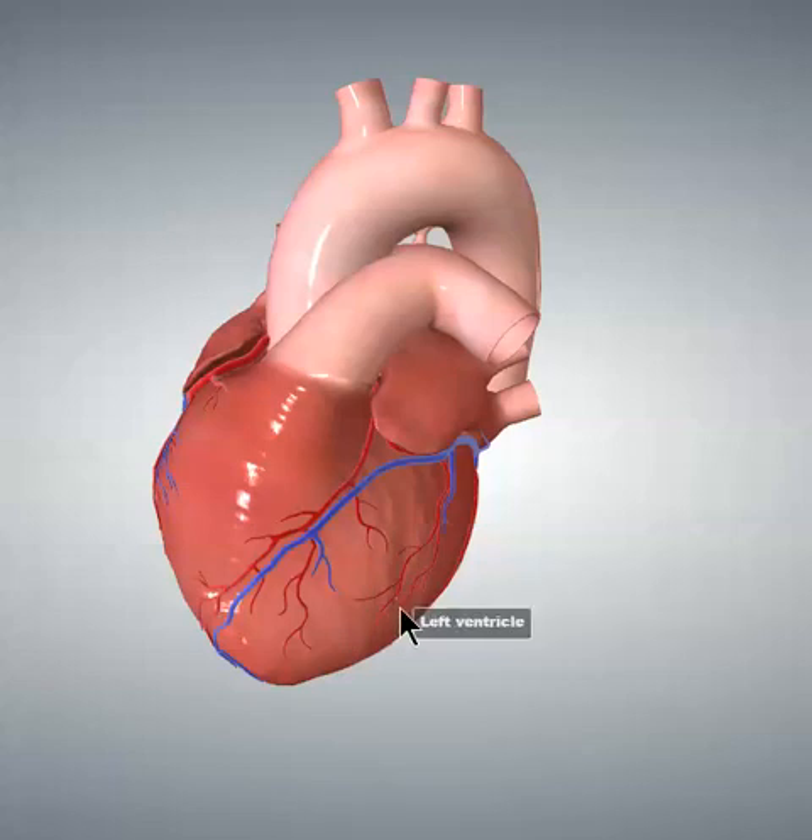Now, what you really must understand — and listen very carefully because this is very important — the ventricles are not actually right-left structures, but instead they're anterior-posterior structures. Although the right ventricle is slightly to the right of the left ventricle, it's unequivocally anterior to it. There is no question of that.